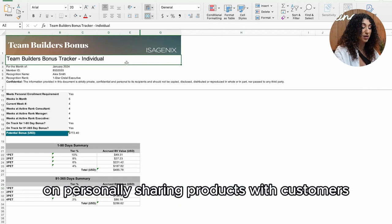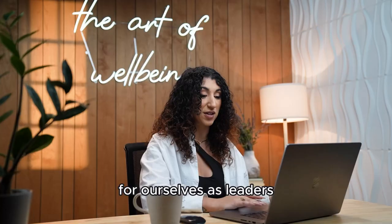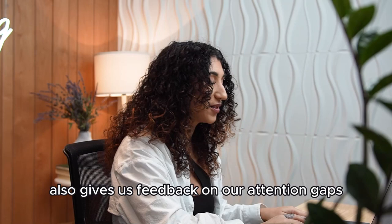This is great feedback to know — the leader gets to focus on personally sharing products with customers and retention if they desire to grow their bonus. Not only is this powerful information for ourselves as leaders, the same can be looked at on your team's reports to see where they're strong and where there are gaps.